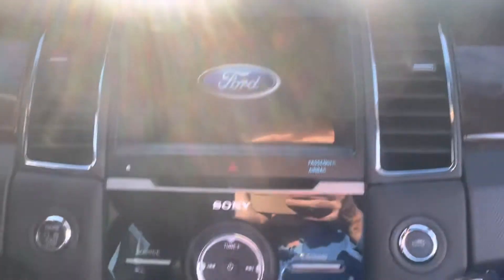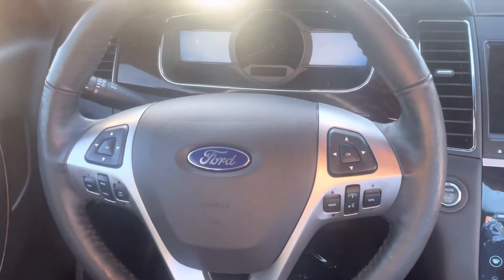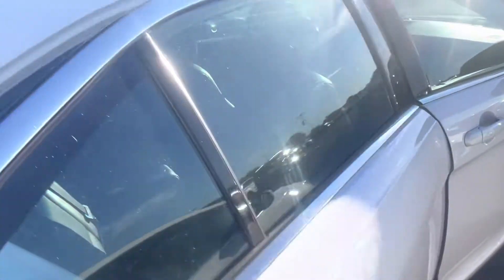You do get the climate control up front. I'll never apologize for the sunshine, but I am sorry for the glare. Everything at your fingertips in terms of that steering wheel. Storage galore, and then you do get the sunroof up top. It was 100% owned by a non-smoker — smells very clean in there.